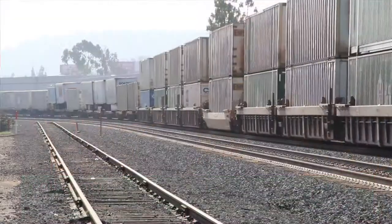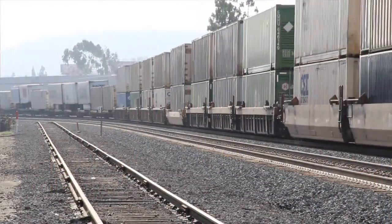It allows us to move cargo a lot quicker, so we can move greater volumes at much faster speeds. And that's one of the ways you become a Port of Choice.